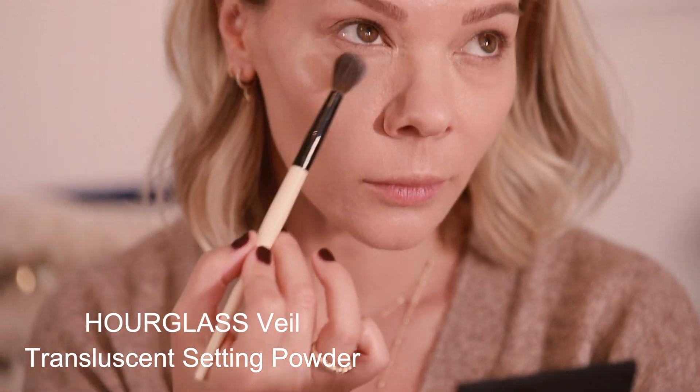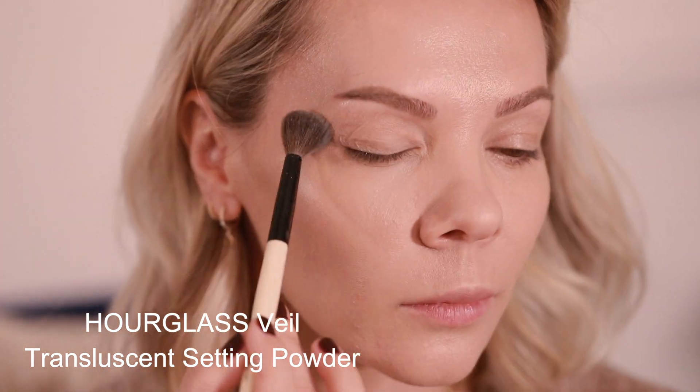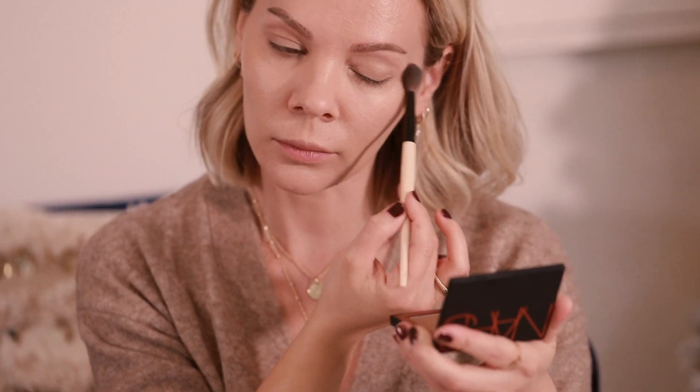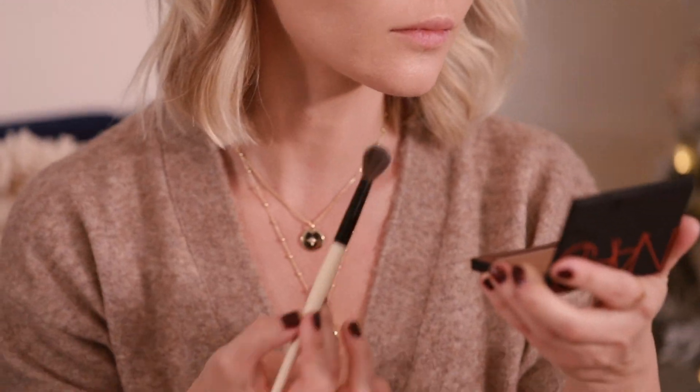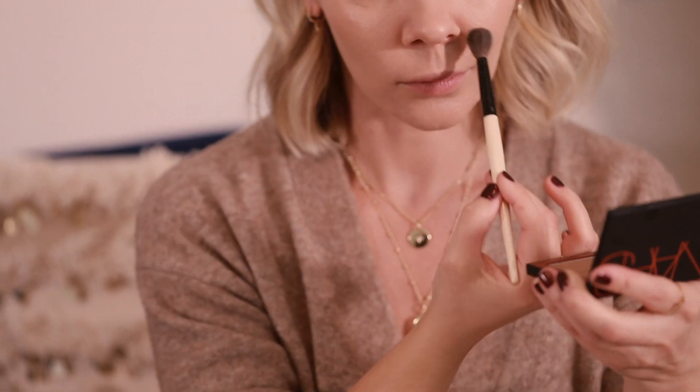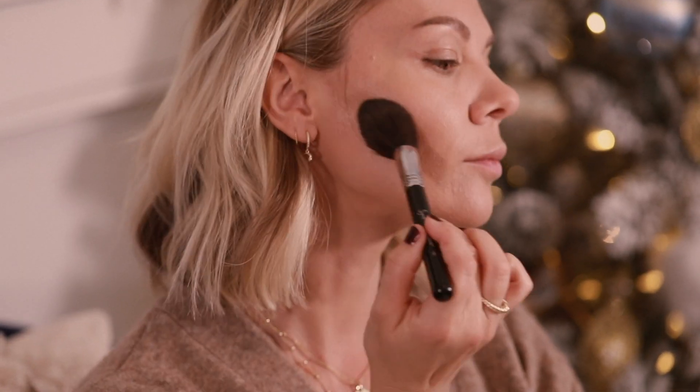To give my skin a naturally flawless finish, I wanted to set everything so nothing moves throughout the day. I chose a fine powder, just enough in the T-zone and a little bit under the eyes where I used concealer. I love this powder because it is soft-focused and has light-reflecting particles that instantly blur imperfections — it's perfectly smooth and seamless.